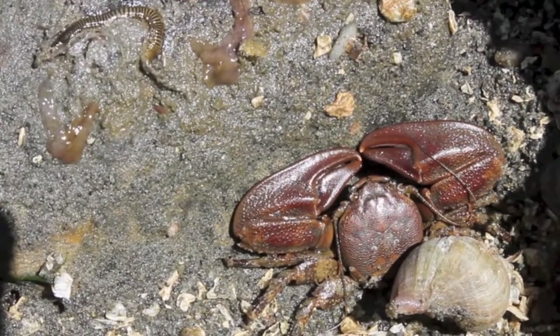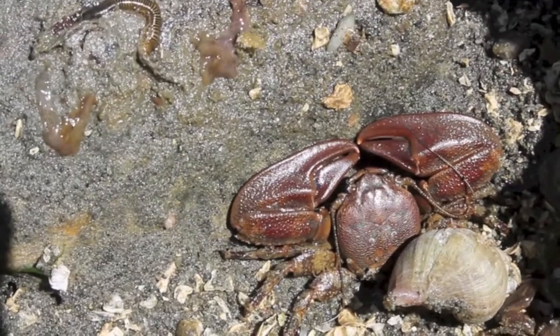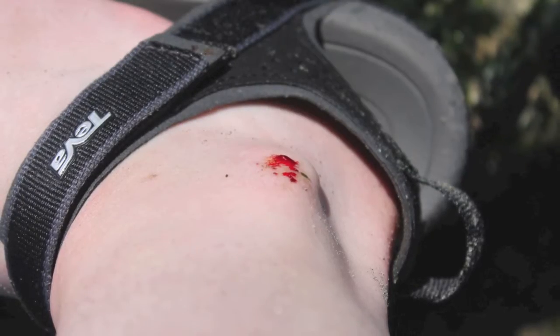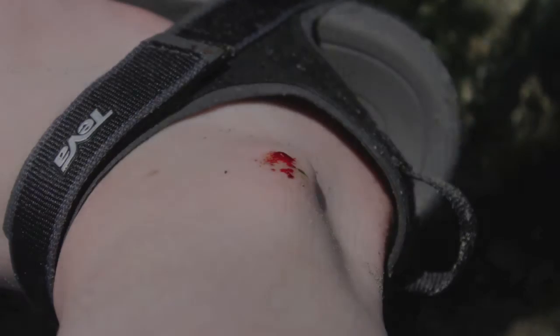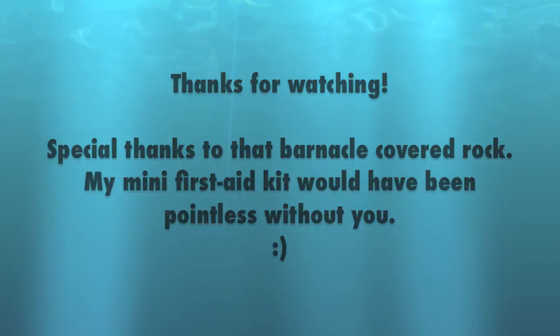I don't know what species that little striped worm is. Of course, while I was filming that crab, a barnacle-covered rock ground itself into my ankle. Thanks, beach! Thanks for watching, and subscribe so you can be sure to catch my next video.